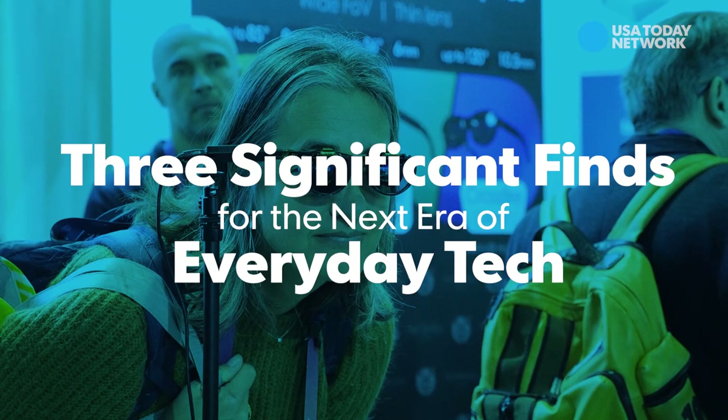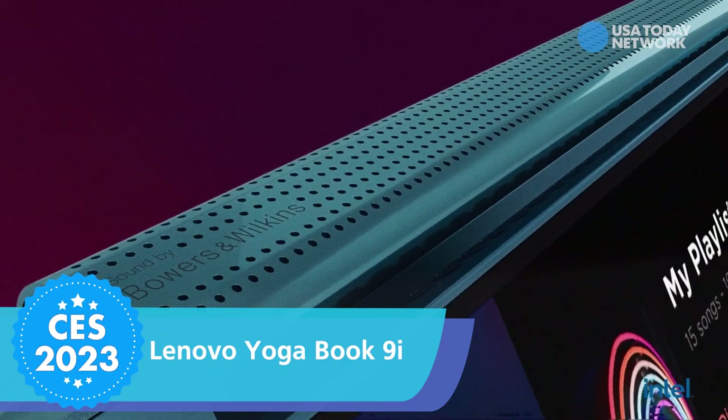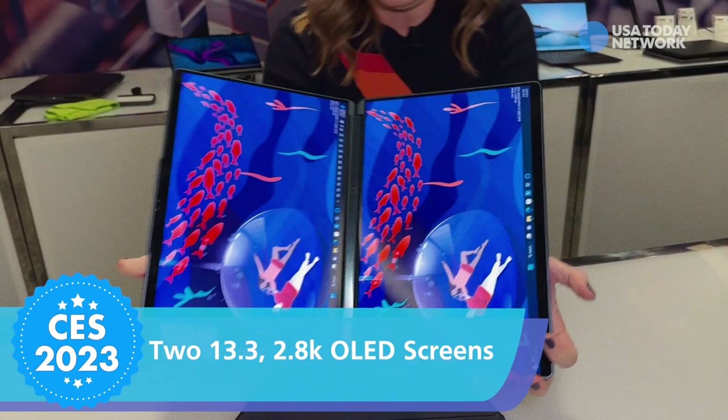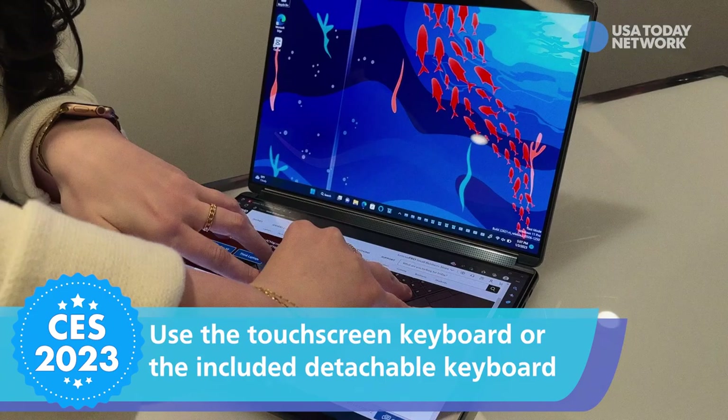Behold the fantastical future of laptops. Lenovo just unveiled its Yoga Book 9i. It's the boldest, most beautiful, and by far the best attempt by any company to date to make a dual touchscreen notebook work in the real world. It features two full-size 13.3-inch OLED displays that you can use in portrait or landscape mode with different content on each screen, or as one seamless waterfall-like glowing image. You can also use its partial touchscreen keyboard or the detachable physical keyboard that's included.